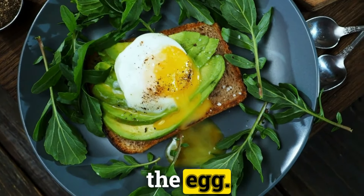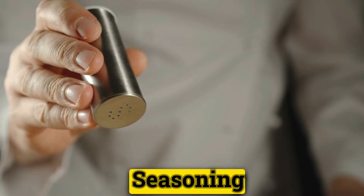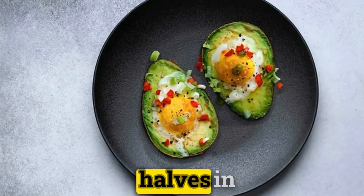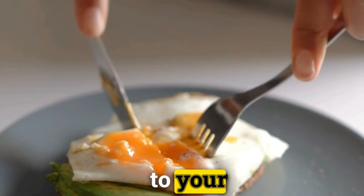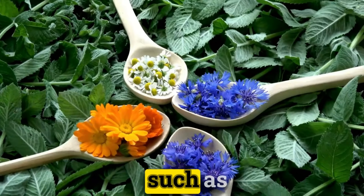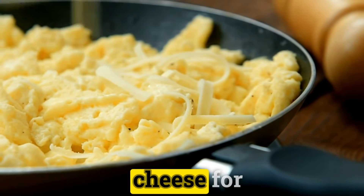Gently crack an egg into the center of each half, seasoning with salt and pepper to taste. Place the avocado halves in a baking dish and bake until the eggs are cooked to your liking. Personalize this dish with various toppings such as fresh herbs, spicy salsa, or crumbled feta cheese for an extra flavor kick.